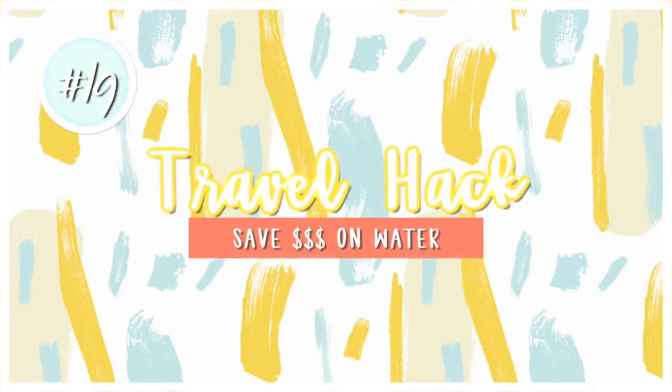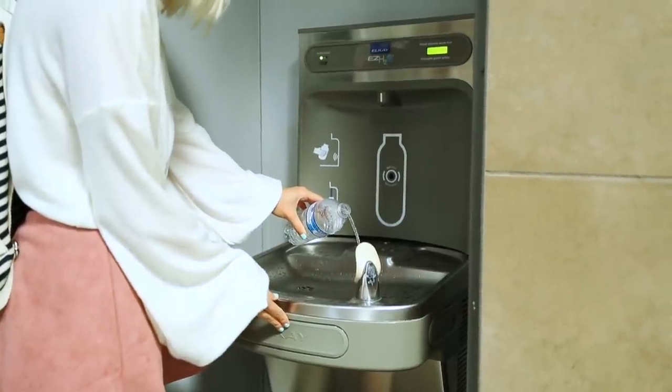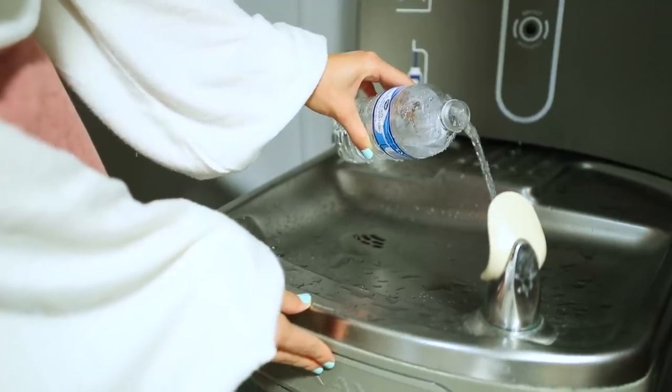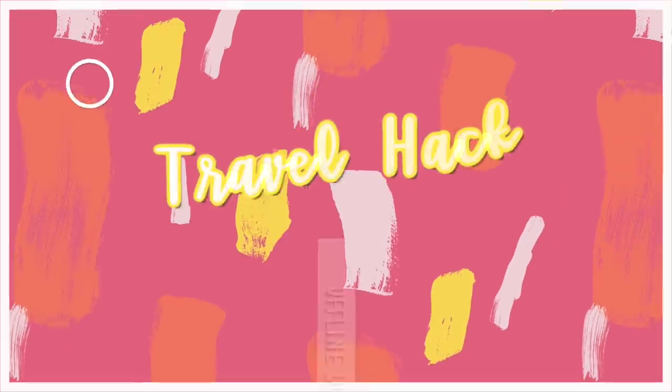My next hack is to take an empty water bottle through security at the airport and then fill it up at the drinking fountain afterwards. This way you can save money and not have to buy a bottle of water at the airport, because we all know airport water is outrageously expensive.